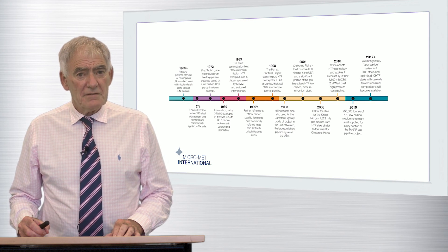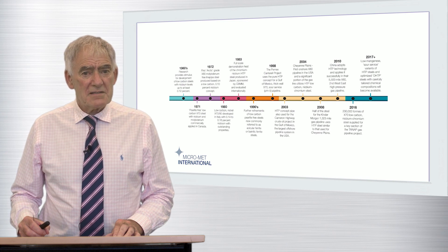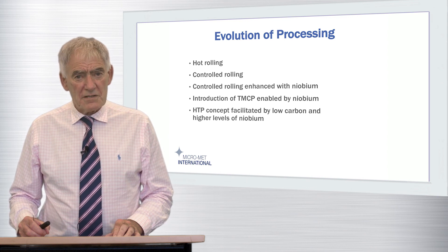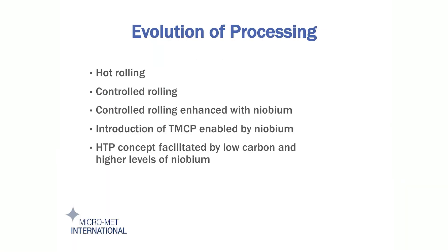In conclusion, the initial concept of controlled rolling has been dramatically enhanced by its application to niobium-treated steels, and many of the benefits of what we now call TMCP are only possible as a consequence of the presence of that element. The further extension of the technology to produce HTP steels is entirely unique to lower carbon steels specifically designed to take maximum advantage of higher levels of niobium dissolved in austenite prior to rolling.